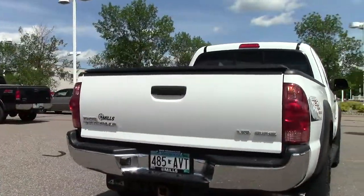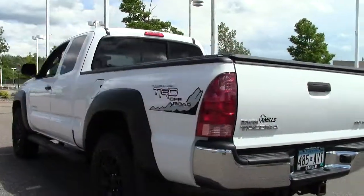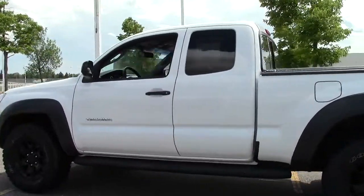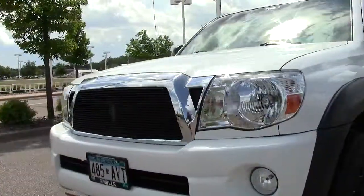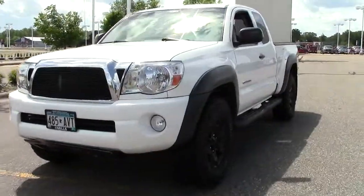Just a clean, dependable, durable pick up. TRD off road package, off road suspension, limited slip rear differential, 4WD of course — just an amazing off road vehicle. You're going to have tons of fun with this on the weekends when you hit the trails, great for mudding, great for camping, or just showing off. An awesome truck.